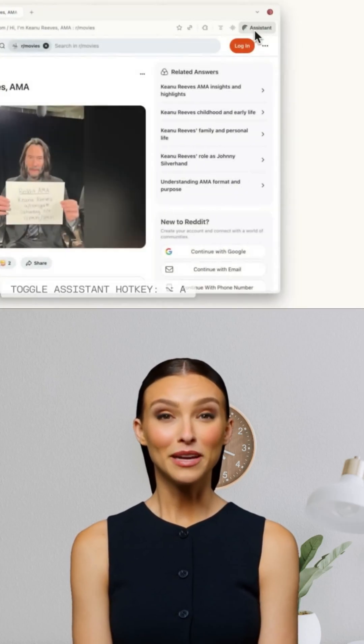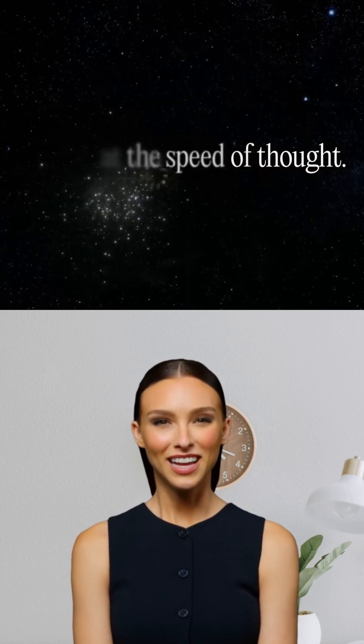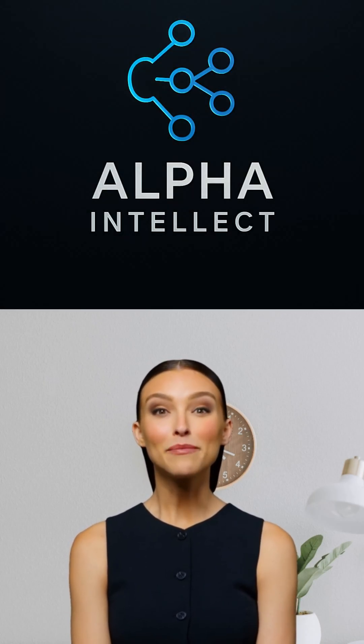And remember, this is not your average browser. Comet is already turning browsing into smart, seamless curiosity. So, what is your take on Comet? And do you think this is the end of Google Chrome? Let us know in the comments, and for more AI updates like this, subscribe to Alpha Intellect.